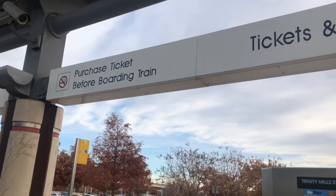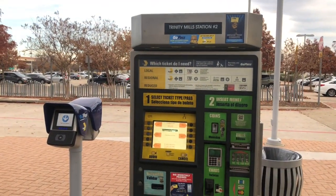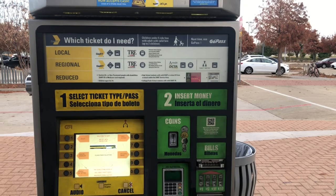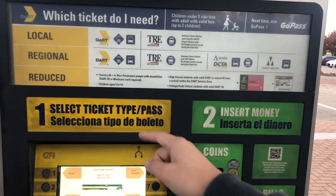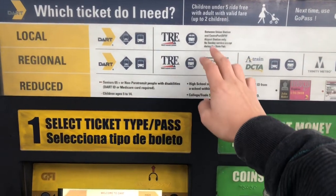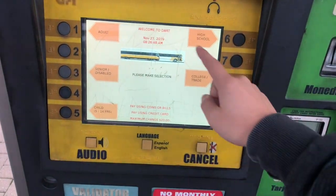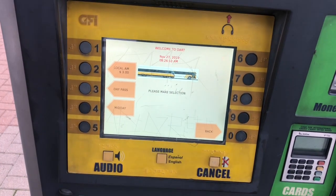Now I'm guessing you guys want to know about the tickets, so here we have the ticket machines at the station — a booth that looks like this. There's a pass one on the left but we're not going to use that one; instead we'll use this one, which has local, regional, and reduced fares depending on the trains you're planning to take. Much of the railway shown on the map earlier is the local one, and as you get to DCTA and above, that's going to be regional.